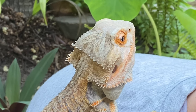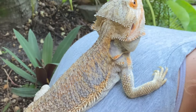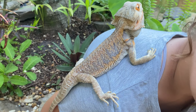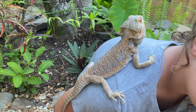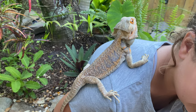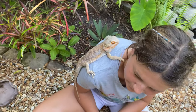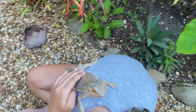When they get threatened or scared, they turn a darker or black color. And another thing is when they get threatened or scared, their beard sometimes puffs out — they're not called bearded dragons for nothing.